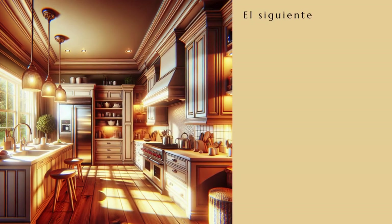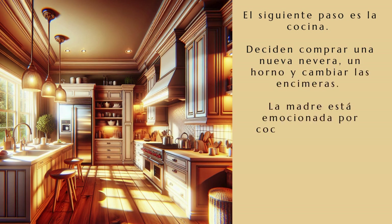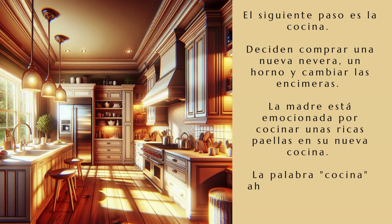El siguiente paso es la cocina. Deciden comprar una nueva nevera, un horno y cambiar las encimeras. La madre está emocionada por cocinar unas ricas paellas en su nueva cocina. La palabra cocina ahora tiene un sabor diferente para Los Martínez.